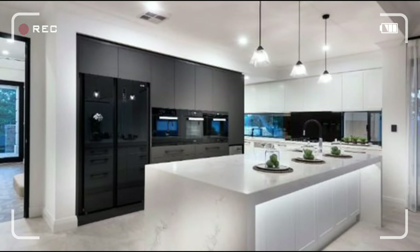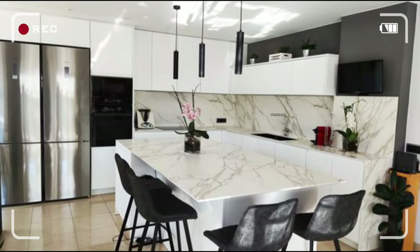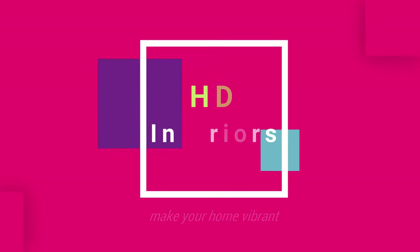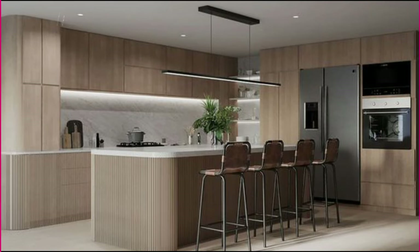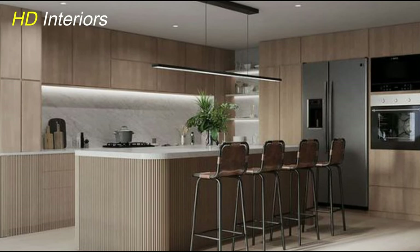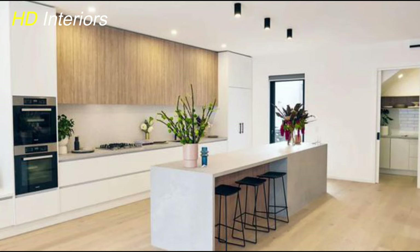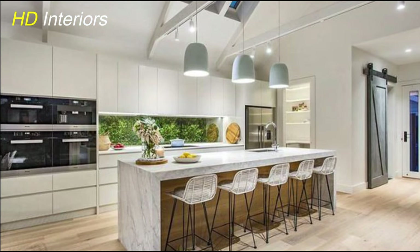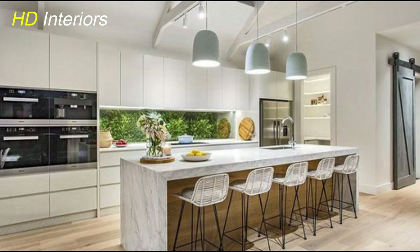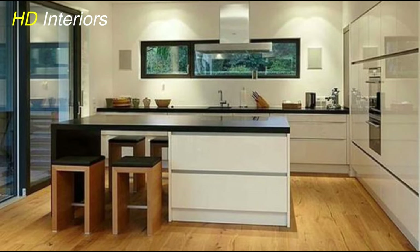Are you ready to revolutionize your kitchen? Discover eight game-changing upgrades that will turn your outdated space into a modern marvel. Get ready to be inspired and take your kitchen to the next level. Welcome to our kitchen makeover series where we'll show you how to transform your space with eight easy upgrades for a modern look — whether you're refreshing for personal enjoyment or to increase appeal for potential buyers. Let's dive in and discover how to give your kitchen a fresh new vibe without breaking the bank.